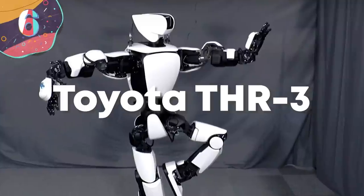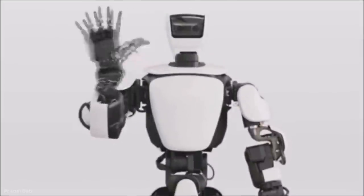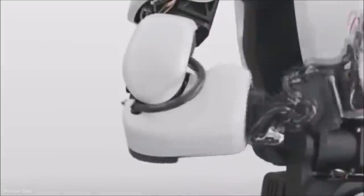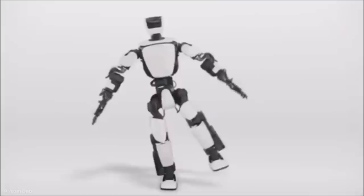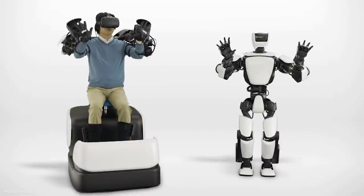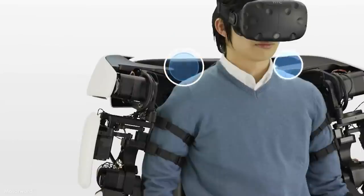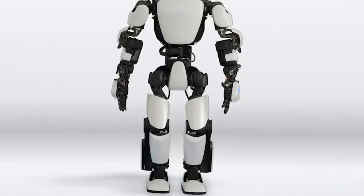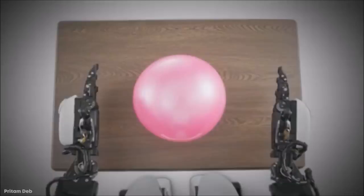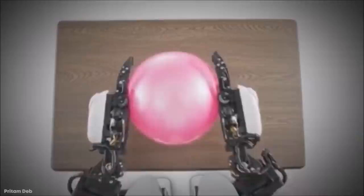Number 6: Toyota THR3. The Toyota THR3 Humanoid Robot is the third generation of Toyota's humanoid robot program and is a robotic jack-of-all-trades. It can be programmed for cleaning, construction, caregiving, or simple companionship. Whether you have too much to do around the house or just need a friend, the THR3 has got you covered. It can even learn to do new things, so it will never go out of style.